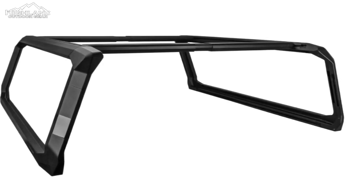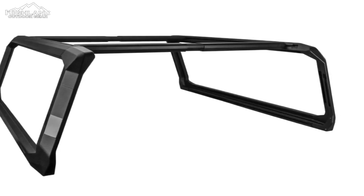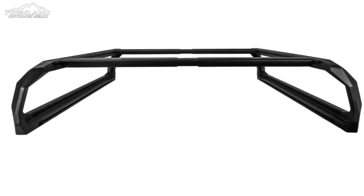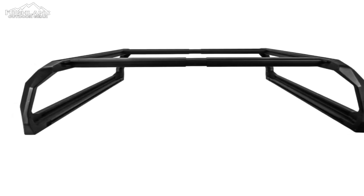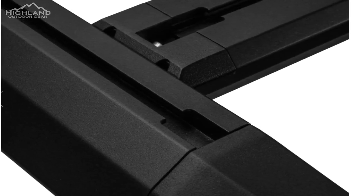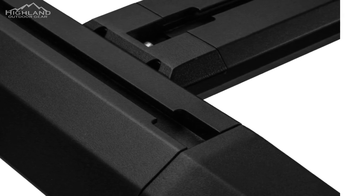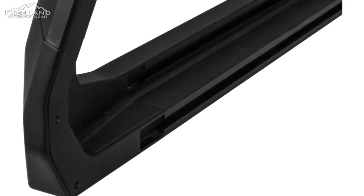The included T-channel and J-hook mounting hardware offers secure attachment points, ensuring your cargo stays firmly in place. The rack arrives with full and mid-height configuration options, catering to various preferences. Moreover, an adjustable height accessory kit allows you to mount telescoping crossbars at the desired level, enhancing customization further.